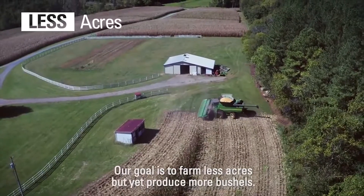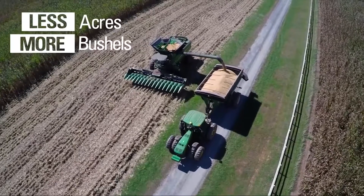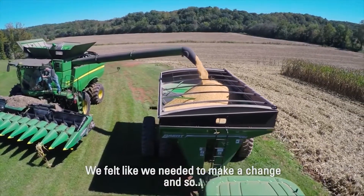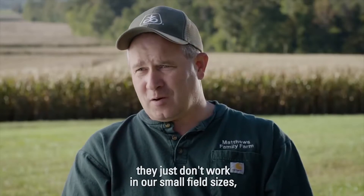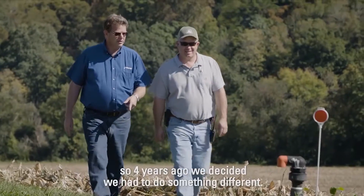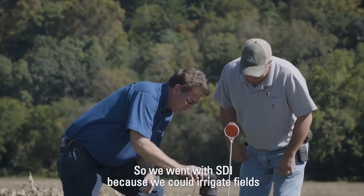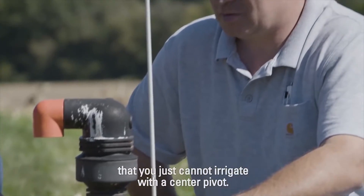Our goal is to farm less acres, but yet produce more bushels. We felt like we needed to make a change. We'd had center pivots for a while, and they just don't work in our small field sizes. So four years ago, we decided we had to do something different. We went with SDI because we could irrigate fields that you just cannot irrigate with a center pivot.